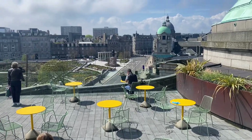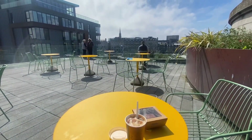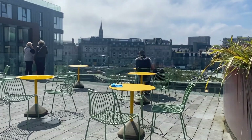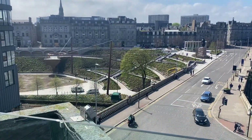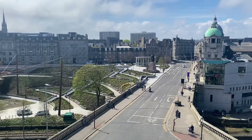That's my table over there. A cappuccino and a caramel slice for £5.50, which I thought was pretty good. People are just sitting, chilling in the sun. I sat there for about 40 minutes just watching the world go by. And there's the gardens — still a bit of a mess, but getting there.